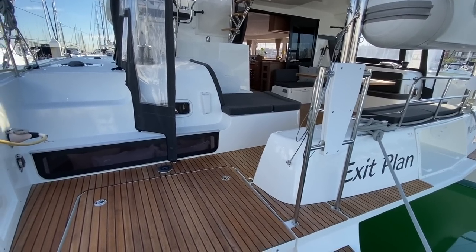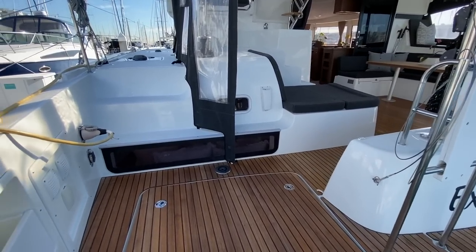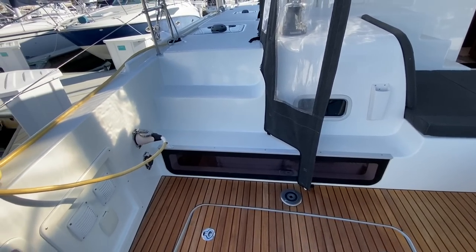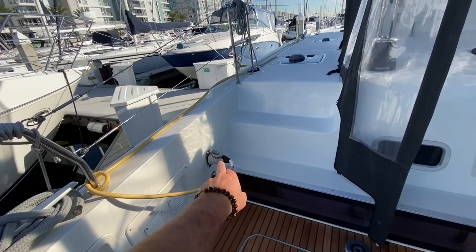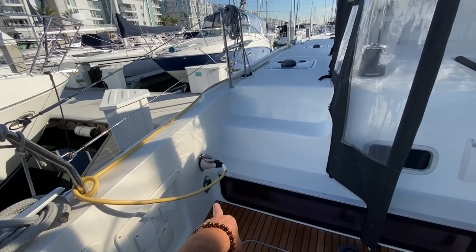This is really impressive as we walk aboard the vessel. We have engine access here, emergency tiller access, emergency bilge pump, AC for ship to shore, and also air conditioning.